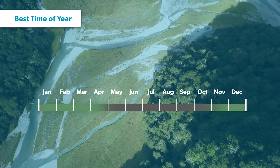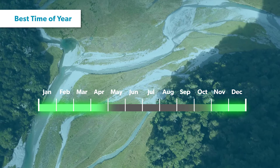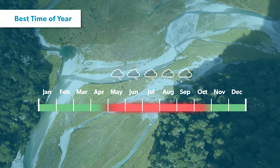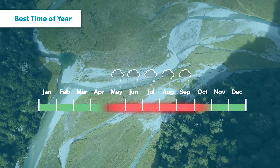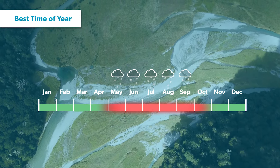The Great Walk season is the best time of year to attempt this tramp as all facilities are actively managed. It isn't recommended to attempt the Routeburn outside of this period as facilities are greatly reduced and snow covers the track, making tramping nearly impossible.